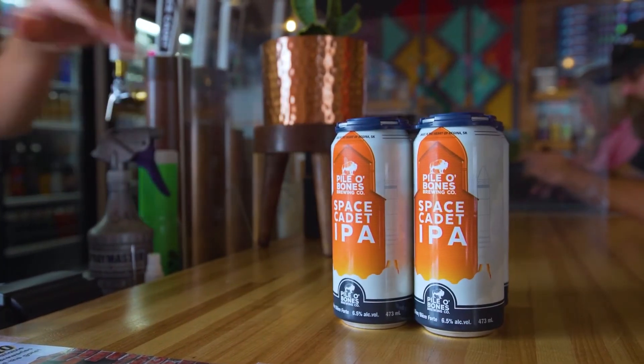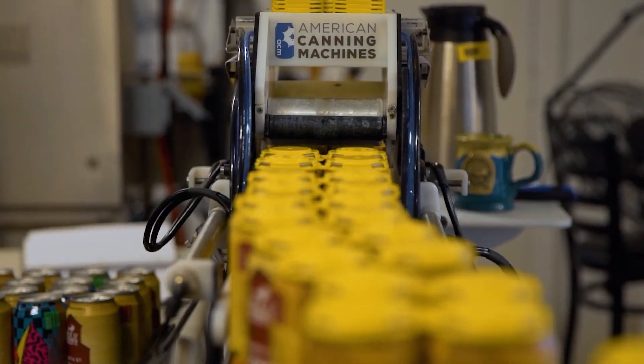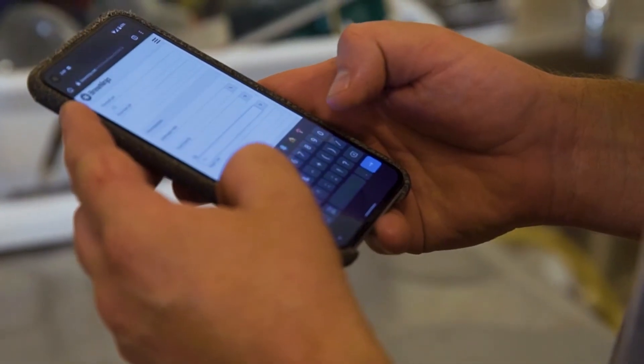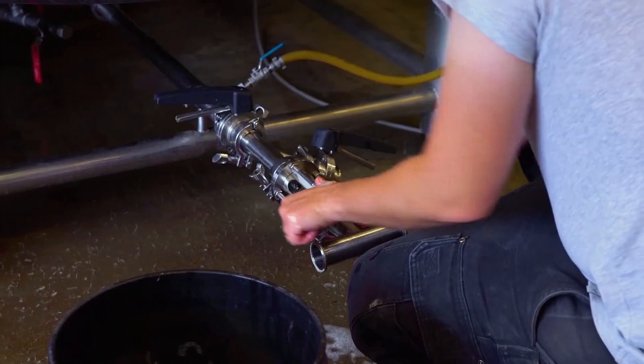Brew Ninja tracks data in the brewing process right from the time I create a recipe through to the finished product. I can create fully customized brew sheets that track any data I want — as much or as little — from recipe creation to packaging. For example, I can track pH measurements and gravity measurements during fermentation. Another helpful data point captured during the brewing process is shrinkage — I can track how much beer is lost from production through transfer and packaging, which helps with quality assurance and reducing costs. I can do all of this within the Brew Ninja app on my phone anywhere during the brewing process.